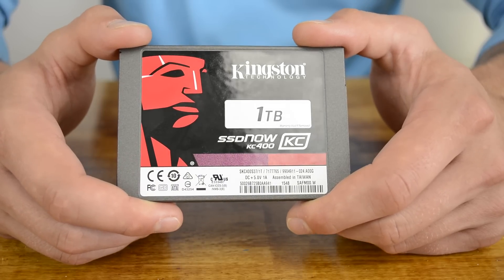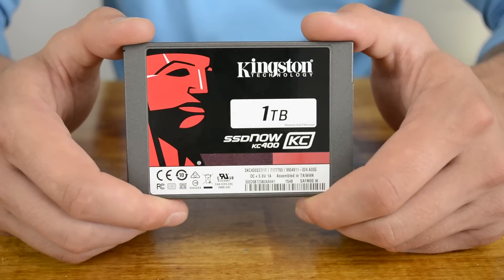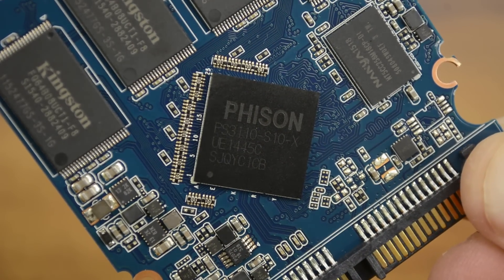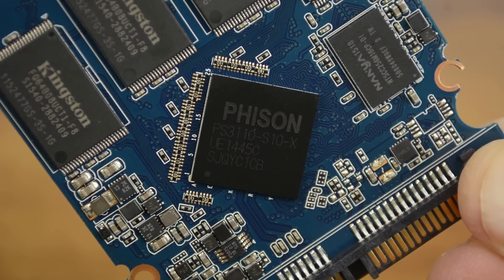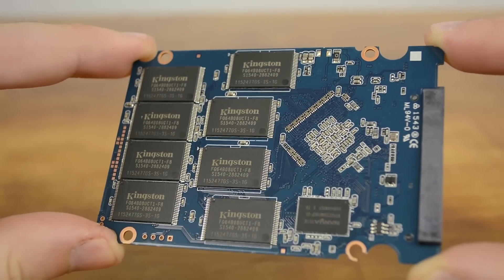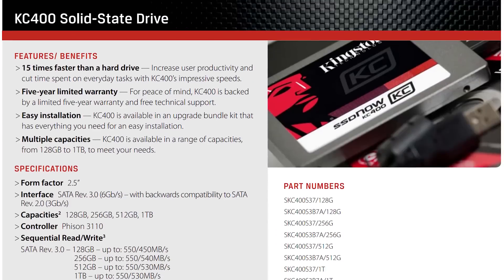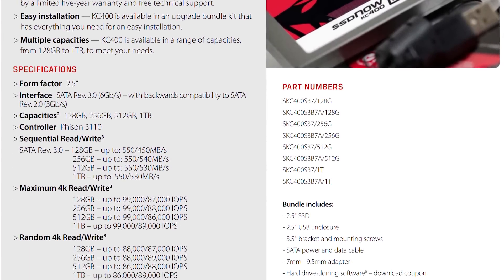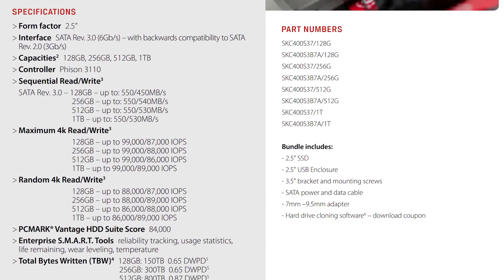Built around the FIZEN PS3110 S10 controller, the KC400 series features enhanced data protection which can prevent data loss even if the entire system loses power. The eight-channel FIZEN controller boasts a quad-core processor for a sequential throughput of 550 megabytes per second read and 530 megabytes per second write on the largest one terabyte model. Coupled with a random 4K read and write IOPS of over 80,000, Kingston says the KC400 is around 15 times faster than a traditional hard drive and is capable of delivering consistent performance for both compressible and incompressible data.